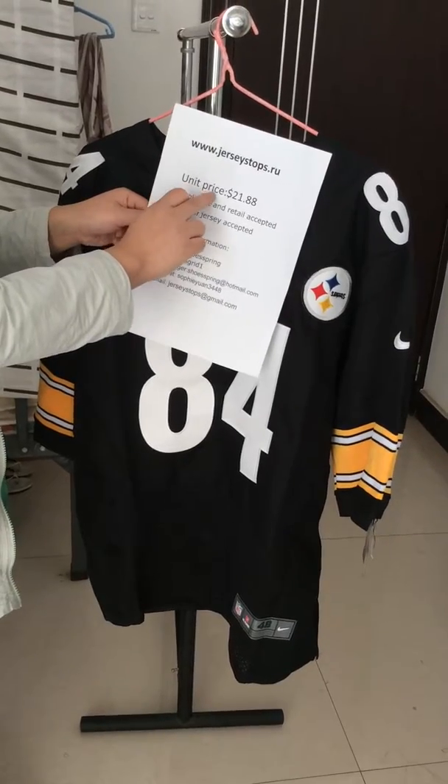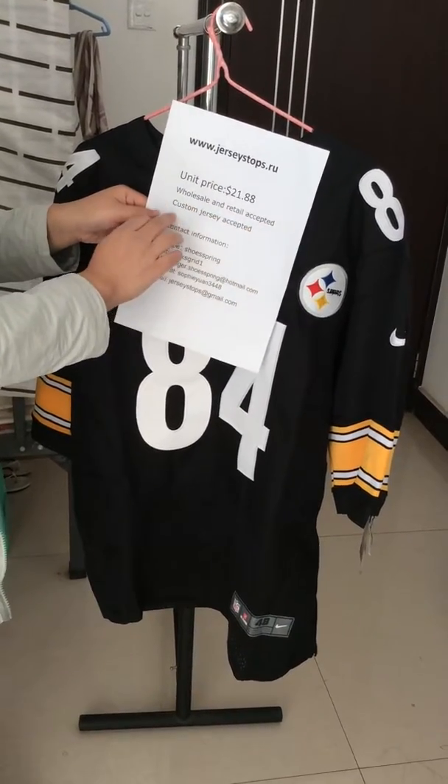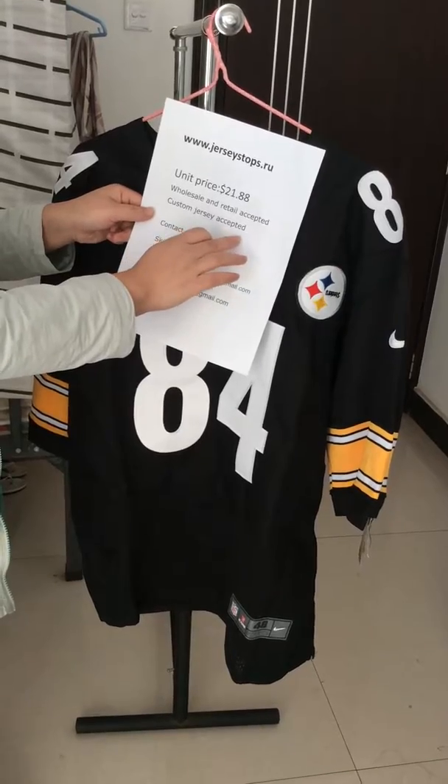The unit price is here, wholesale and retail accepted. Also custom jersey accepted.